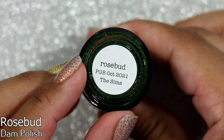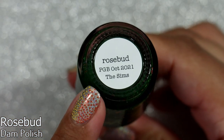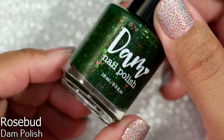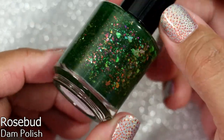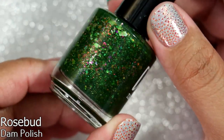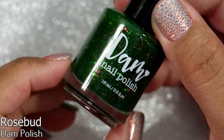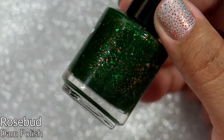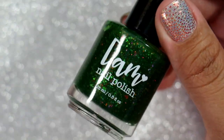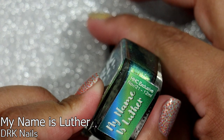Next we have Damn Nail Polish in 'Rosebud,' which is a reference to The Sims. This came out in the Polish Gamer Box for The Sims — it says it right on the bottle. I love The Sims; I've been playing since it came out. It has a very special place in my heart with lots of memories and friendships made through the internet. I really wanted this polish and I'm so glad to have it in my collection.